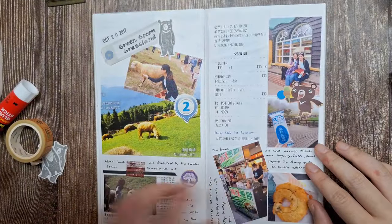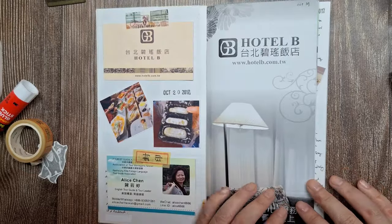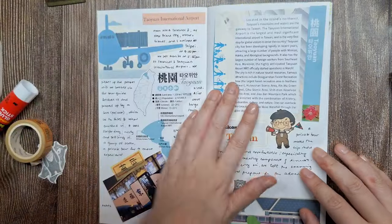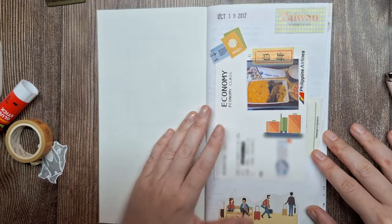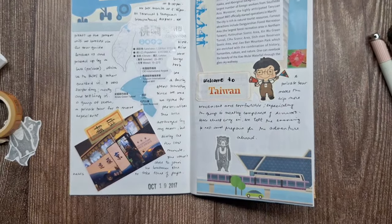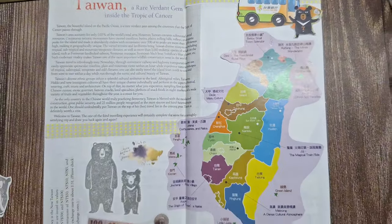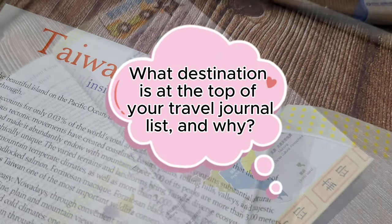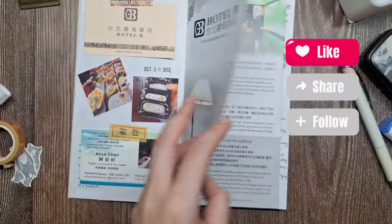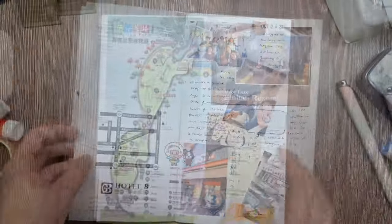And that's it — Day 1 and Day 2 of our Taiwan trip are now documented in my journal. It's so fun to relive these memories and I hope this gives you ideas for capturing your own travel experiences. Don't forget to check out my last video on how I piece together trip details without notes. If you're interested in more travel journaling inspiration, be sure to check out my travel journal playlist linked in the description box below. I'd love to hear from you — what destination is at the top of your travel journal list and why? Share your thoughts in the comments below and don't forget to subscribe for more creative and travel journaling adventures. Until next time, happy journaling! Bye!